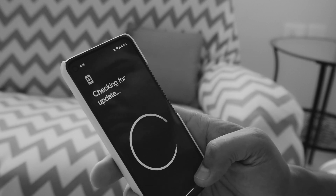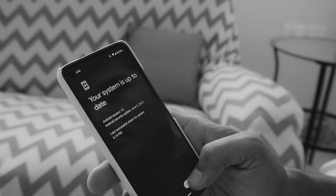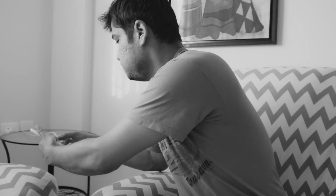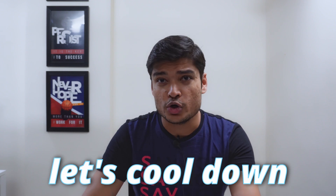Are you someone like me desperately waiting for the latest Pixel update? Do you constantly refresh your device to see if the update is available? Are you someone who is fed up with battery drainage issues and constantly needing to charge your Pixel phone? Perhaps you are someone who has given up all hope due to overheating issues. Don't worry — the wait is finally over and we have the latest update here to cool down all your problems.